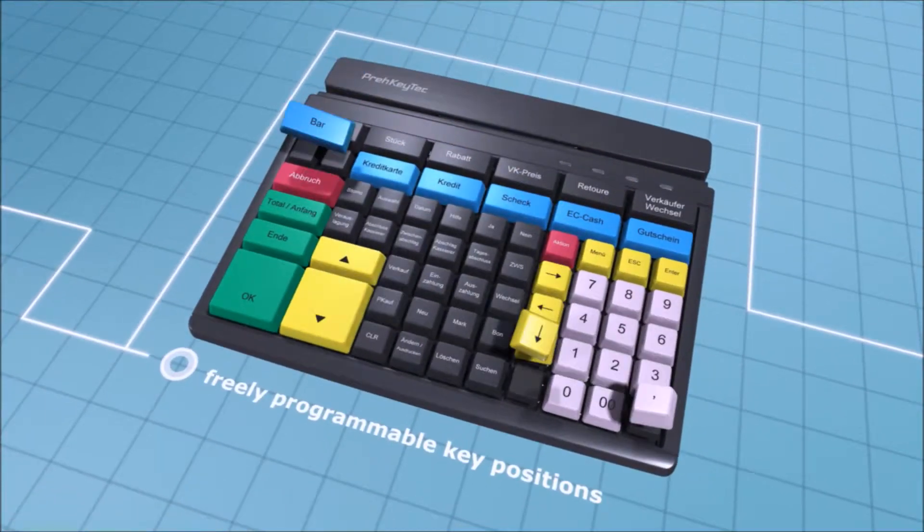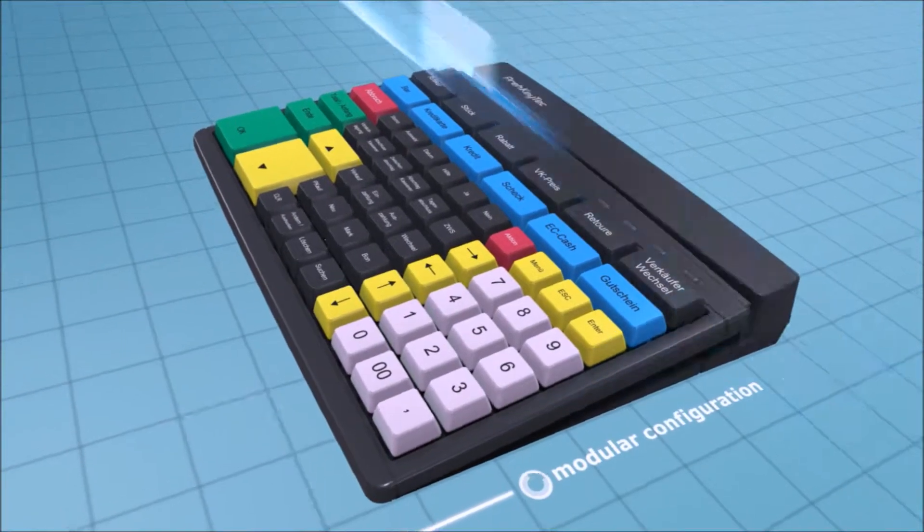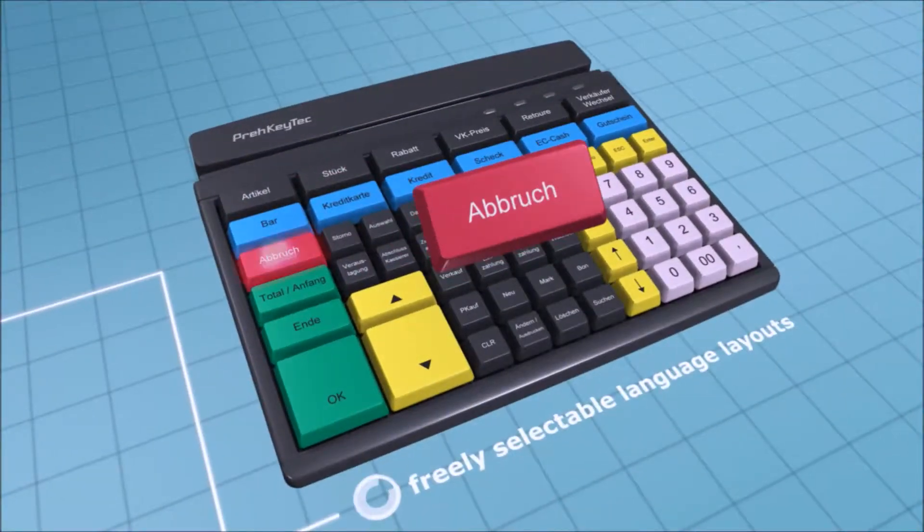Standard integrated options include a smart card reader, a magnetic card reader, fingerprint sensor, RFID reader, and/or a NFC reader.